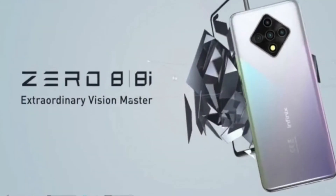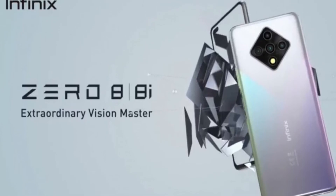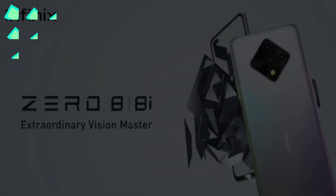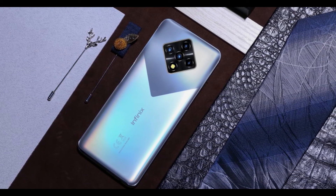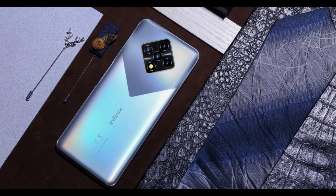The battery comes in at 4500mAh and supports 33W SuperCharge. Other notable features include a headphone jack, FM radio receiver, and a side-mounted fingerprint scanner. The Infinix Note 8 will go on sale August 31st at 3,799 Indonesian rupiah (~$258), with a limited-time promo price of 3,099 rupiah (~$211).